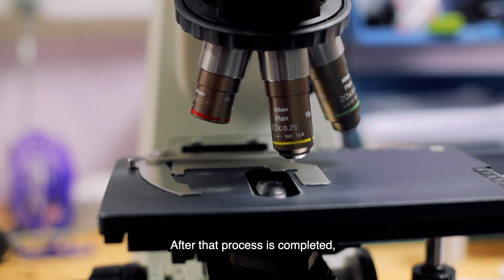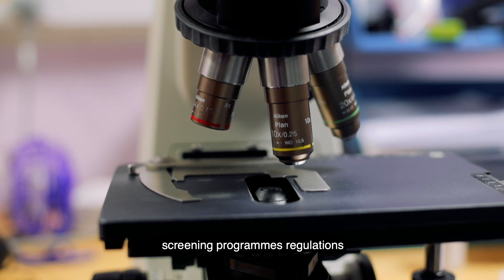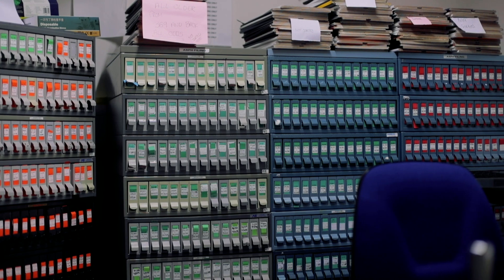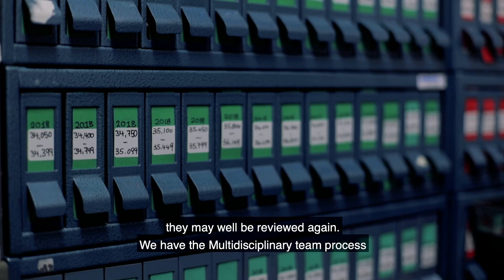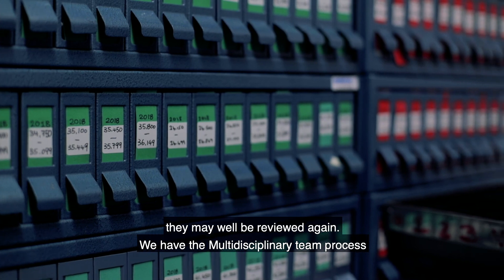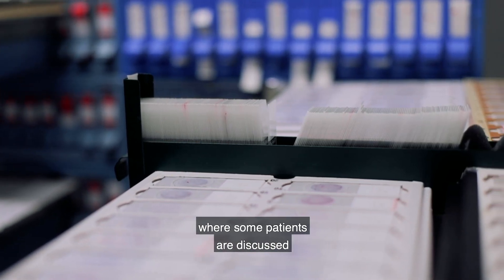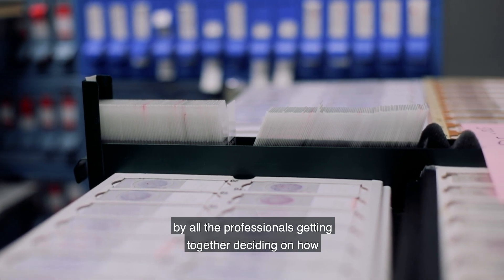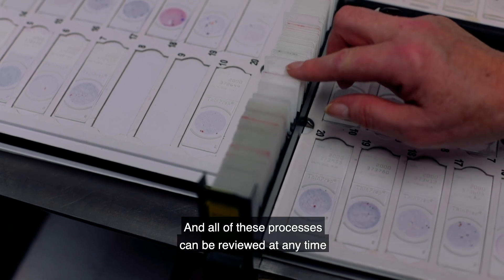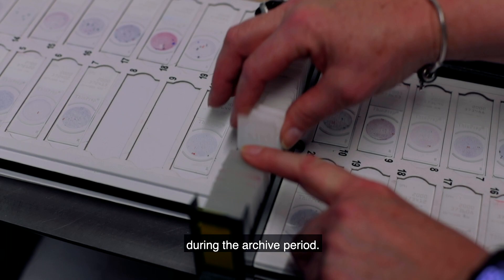After that process is completed, the slides go off to the SLAD archive because under screening program rules we need to retain all of them for 10 years, and of course they may well be reviewed again. We also have the multi-disciplinary team process where some patients are discussed by all the professionals together, deciding on how to carry forward their treatment and what to do next. All of these processes can be reviewed at any time during the retention period.